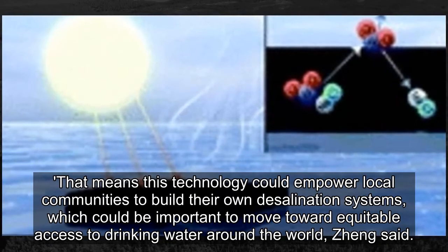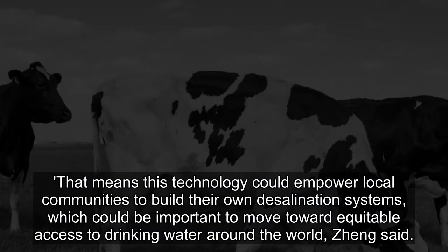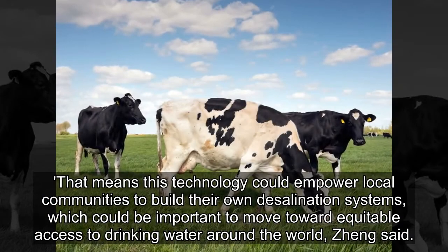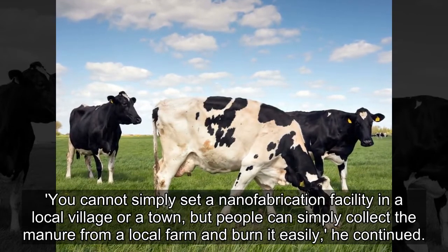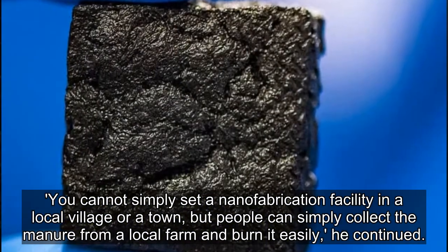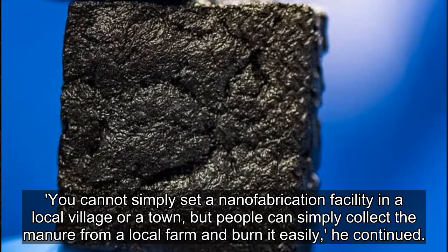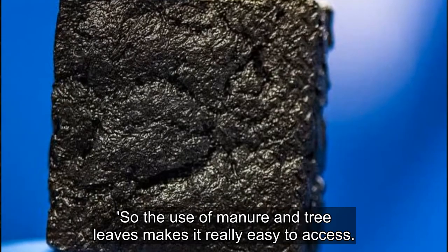That means this technology could empower local communities to build their own desalination systems, which could be important to move toward equitable access to drinking water around the world, Seng said. You cannot simply set a nanofabrication facility in a local village or a town, but people can simply collect the manure from a local farm and burn it easily. The use of manure and tree leaves makes it really easy to access.